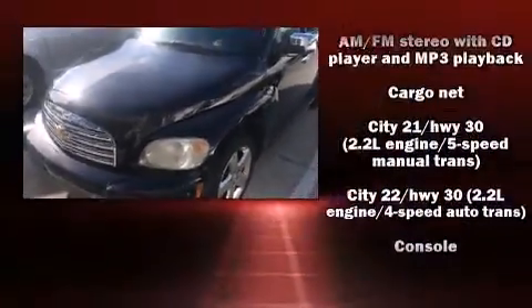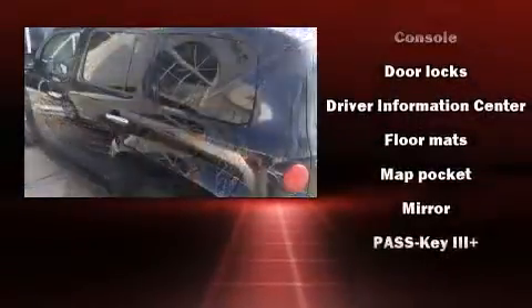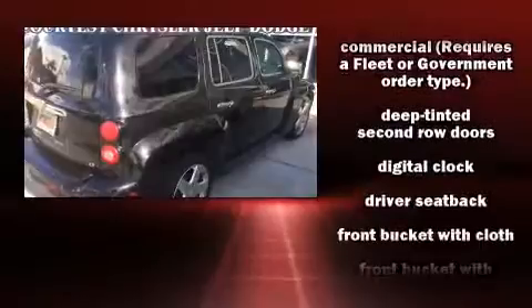You can expect a lot from the 2008 Chevrolet HHR. It features an automatic transmission, front-wheel drive, and a 2.4 liter four-cylinder engine.